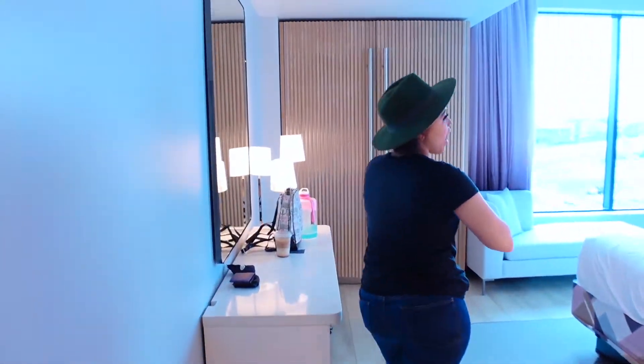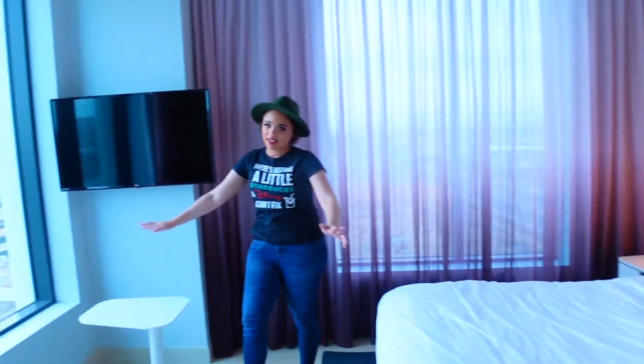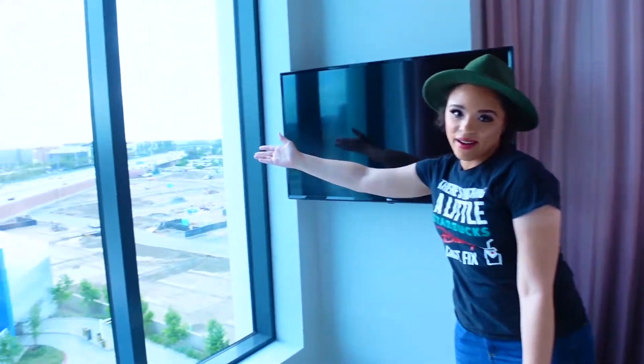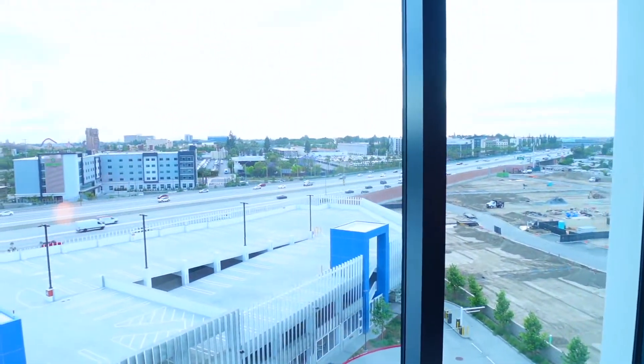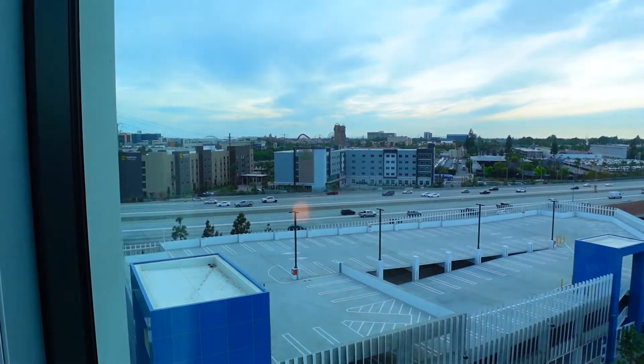And then if you guys come this way, you have the amazing king size bed which has the theme park view. Guys, can't get any better than that. Especially at nighttime, that is going to look so pretty. We'll definitely come back and film that for you guys so you can see it.